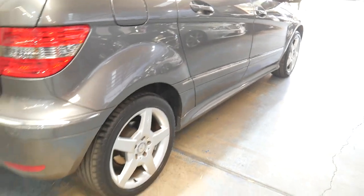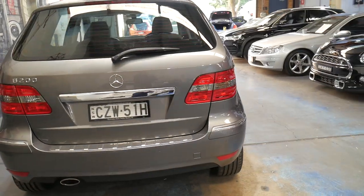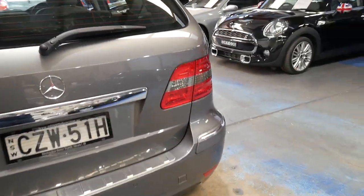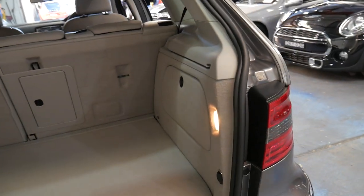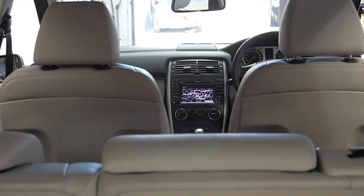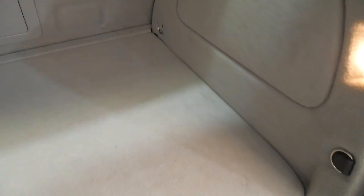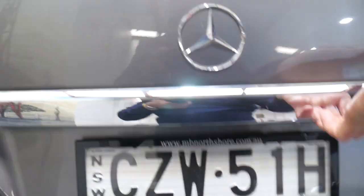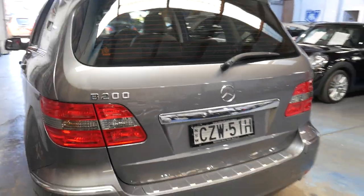It has a full-size spare. The back seats fold down. And as I said, you have got your full-size spare in the back here. Some people who have had this model have said they actually prefer it to the 2012–2014 later series.